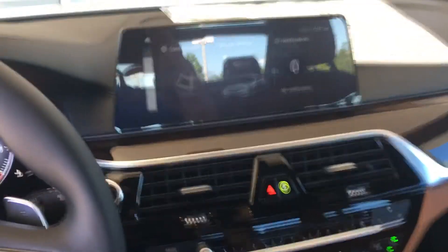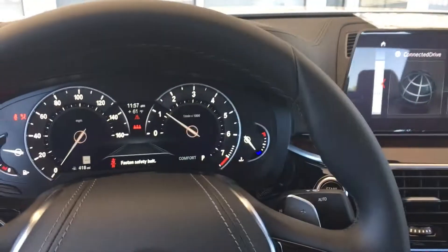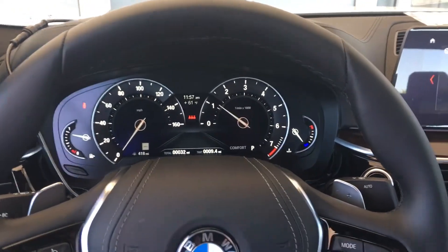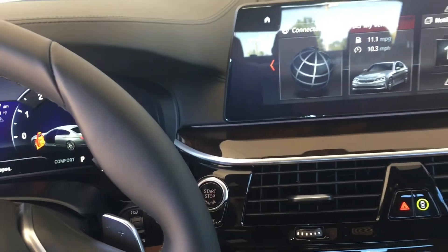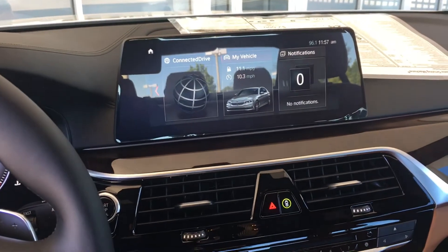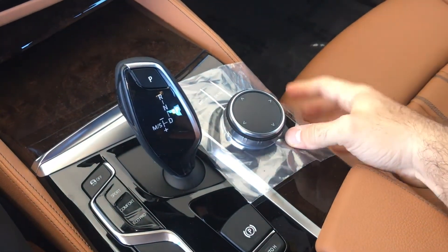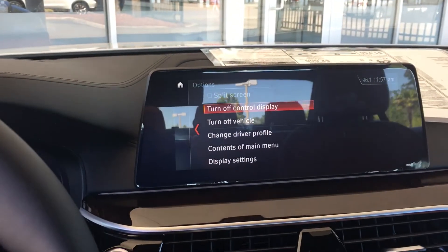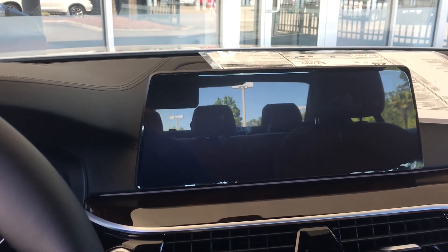Second option: start again. Engine's running. Open the door, shut the engine. Okay, everything's on. I go into the option button here. Up in the iDrive, I have turn off vehicle. Push there, everything's off.